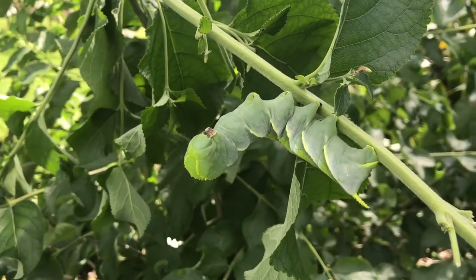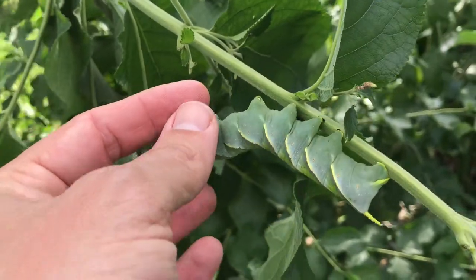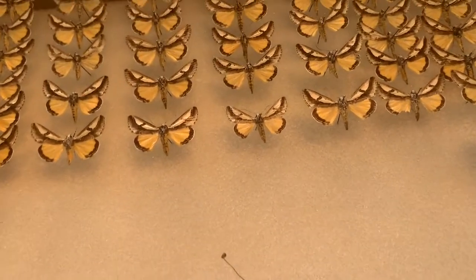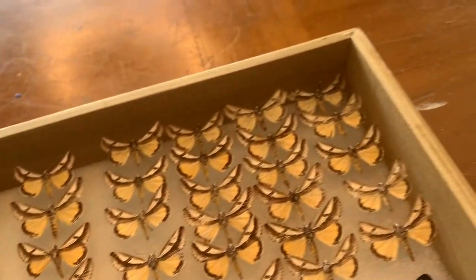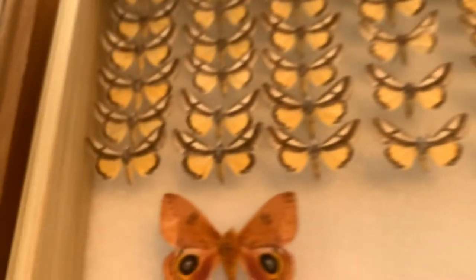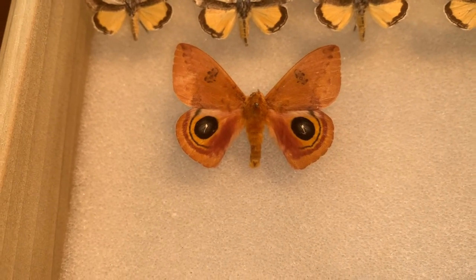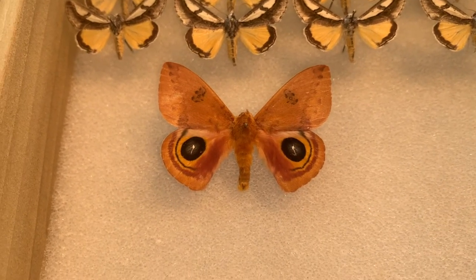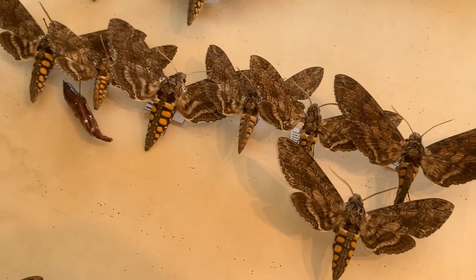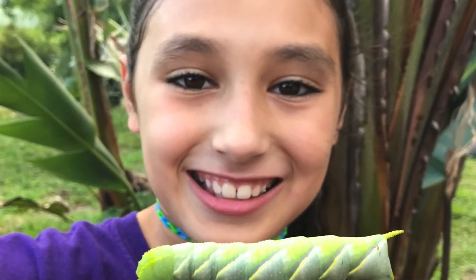We've also seen them many times on Angel's Trumpet — that big, beautiful Angel's Trumpet flower. All the Manducas seem to eat that; it's in the Solanaceae family, and we've found rustic sphinx on it several times. If you want to join a community studying butterflies and moths of South Florida and the southern United States, I recommend joining the Southern Lepidoptera Society — a group of a couple hundred guys and gals. I've been a member for about 20 years. It's about $35 for an annual membership and includes newsletters, meetings, and field trips.